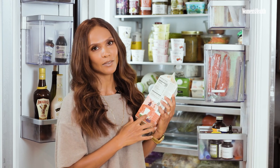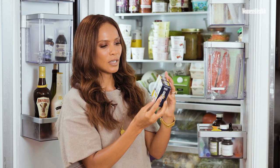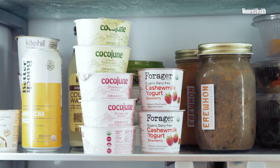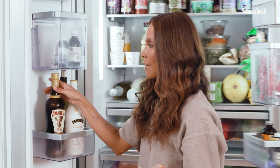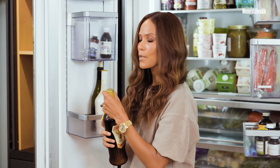We are a vegan household, for the most part. My son does have some cheese and eggs. Mykonos cultured vegan butter, which I love to cook with and my son loves to have on a bagel. I always have some Erewhon lentil soup — it's really delicious and a nice easy snack. I am South African, so Amarillo cream is always here, though it's not vegan.